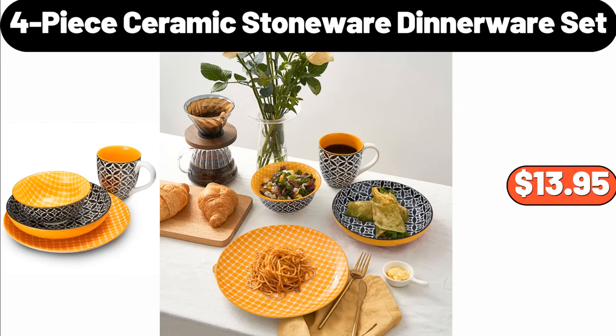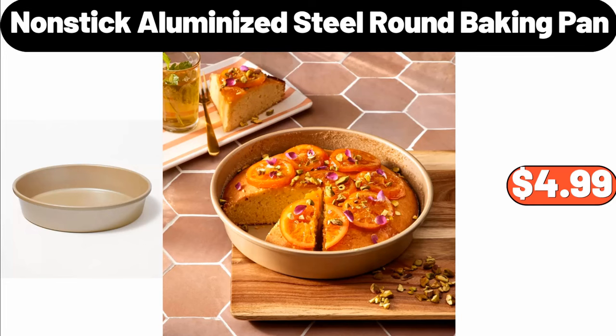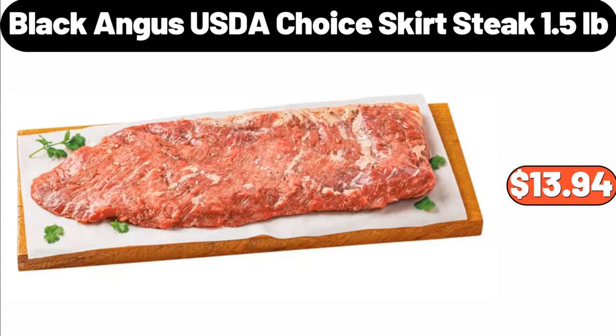4-piece ceramic stoneware dinnerware set, $13.95. Firewood log cart, $48.99. Nonstick aluminized steel round baking pan, $4.99. Black Angus USDA Choice skirt steak, 1.5 pounds, $13.94.